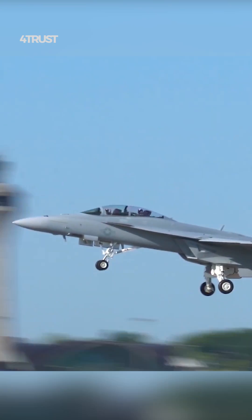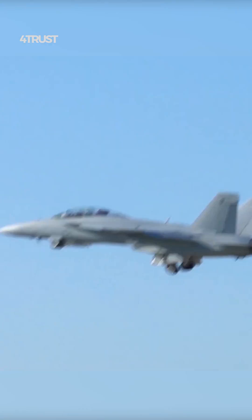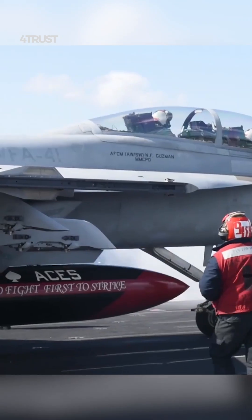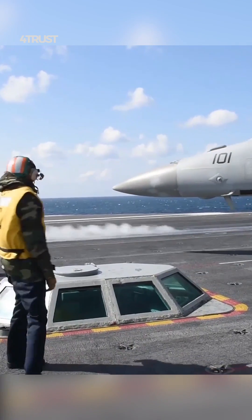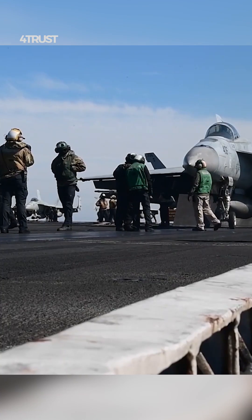The Super Hornet is currently in service with the United States Navy and the Royal Australian Air Force. It is a highly valued asset by both forces, and it is expected to remain in service for many years to come.